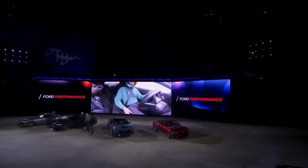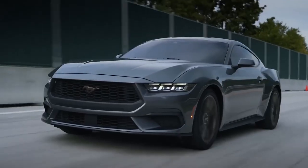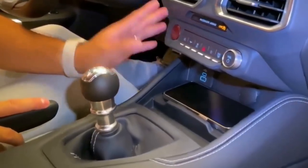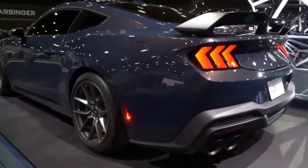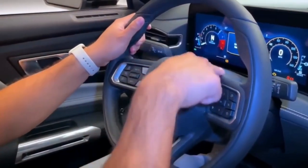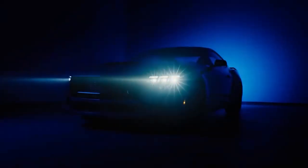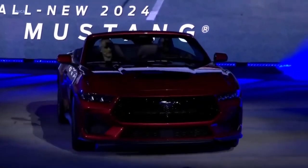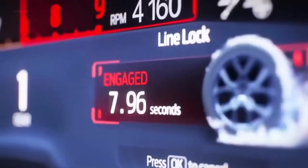Various exterior and interior packages are also available, including the California Special and the High Performance Package, giving you even more customization options with distinctive styling and performance enhancements. The Mustang GT's interior features premium materials, advanced technology, and a sporty contemporary look, with a 12-inch touchscreen providing easy access to navigation, entertainment, and vehicle settings. The car also features advanced safety features such as adaptive cruise control, automatic emergency braking, and lane departure warning, making it a reliable and safe vehicle.